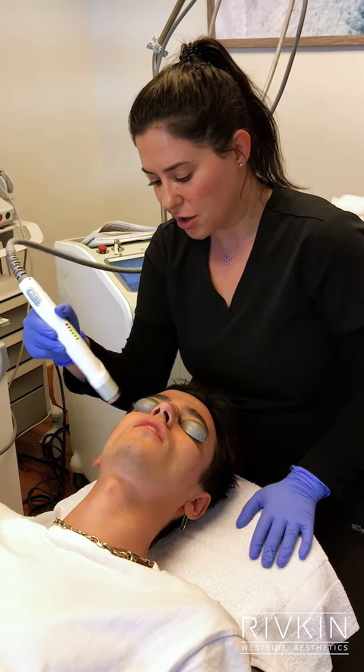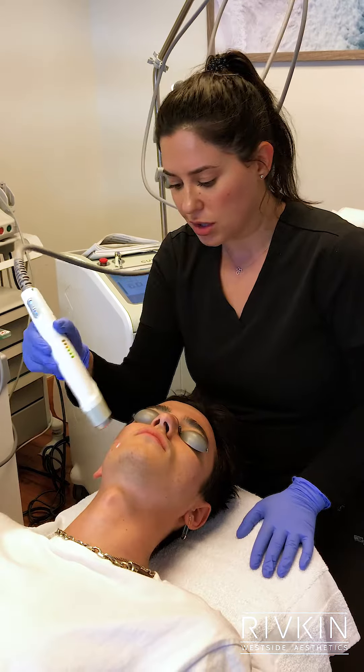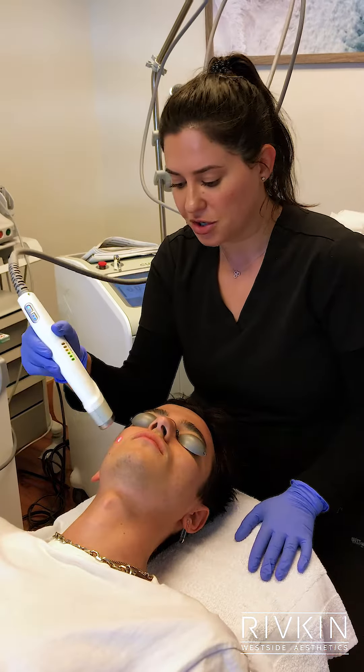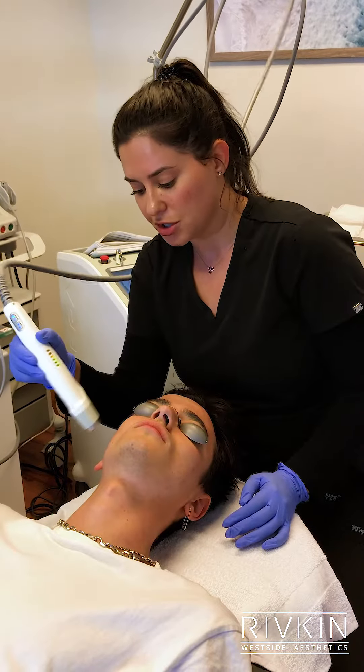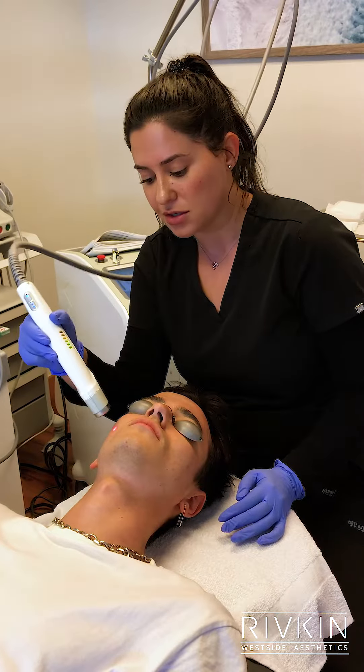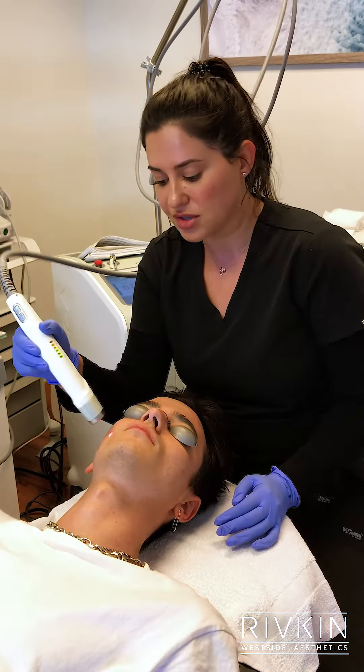Today we are doing laser genesis on this lovely patient. Our goal is to help clean up the bacteria that's causing his outbreaks. This procedure is great for acne, acne scarring, decreasing pore size, wrinkles, and overall texture and tone.